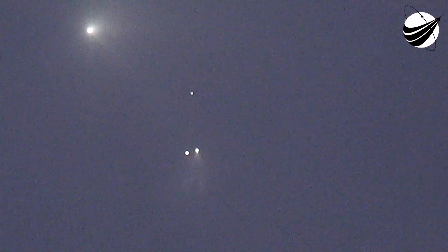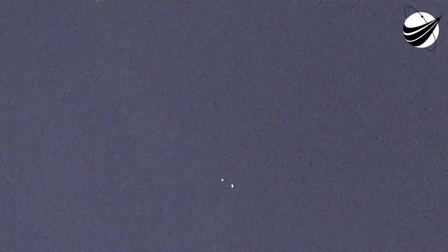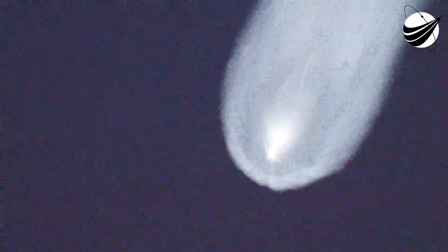We're seeing some periodic nitrogen gas bursts on our first stage as it's reorienting for its next major activity, which will be the entry burn. On the right-hand side of your screen, we've got our Merlin vacuum engine continuing to burn as it's taking our 52 Starlink satellites to orbit.